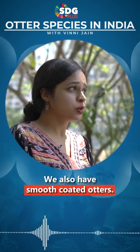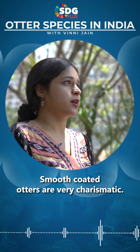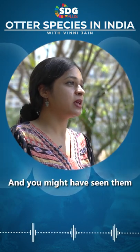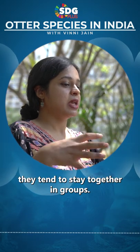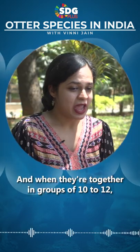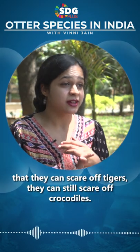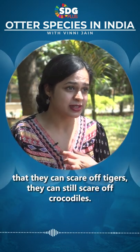We also have smooth-coated otters. Smooth-coated otters are very charismatic and very well known — you might have seen them in documentaries from India. They tend to stay together in groups, and when they're together in groups of 10 to 12, they're so intimidating that they can scare off tigers and crocodiles.